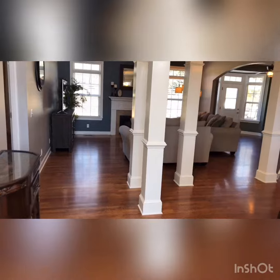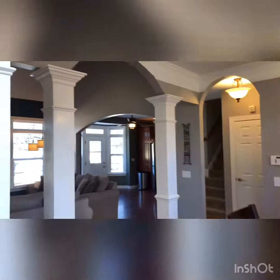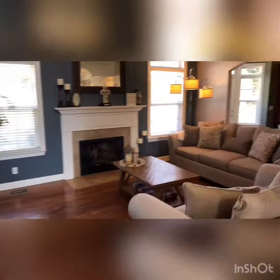Welcome to 2529 Steeplechase Road in Gallatin, Tennessee. Come right in — look at these beautiful columns and the dining room there, and look at this fabulous open space with all this light.